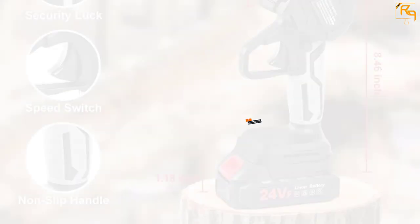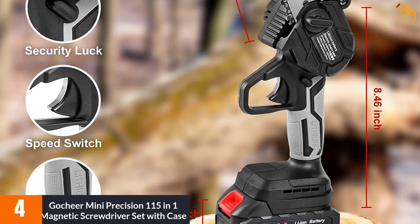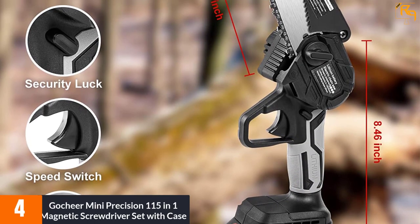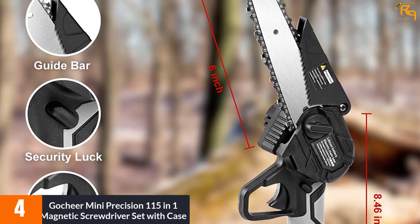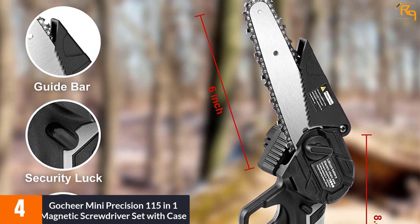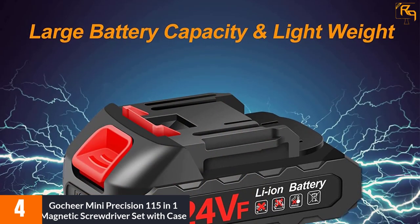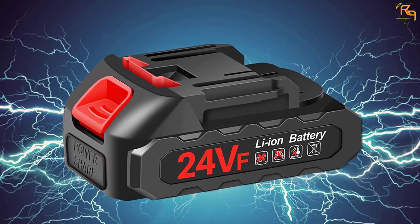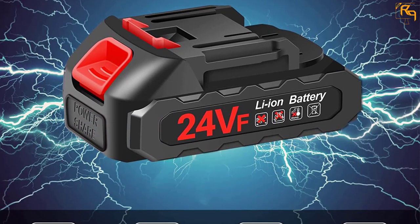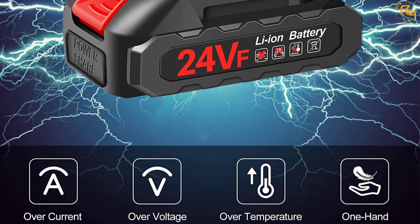At number four: the GOYUT Mini Precision 115-in-1 magnetic screwdriver set with case. This magnetic screwdriver set is really a special one as it comes with 115 bits of different sizes and shapes. It is available in both hard and soft extensions for narrow corners, and is equipped with silicone non-slip handles and anti-static tweezers for all kinds of occasions.